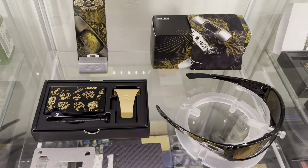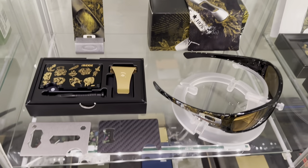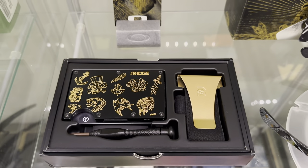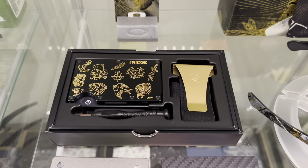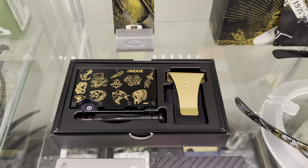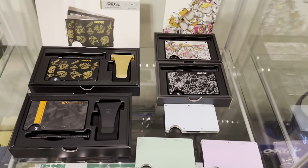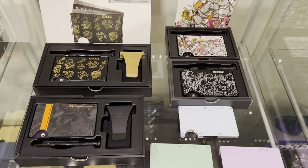Up here on the next shelf I also collect Oakley sunglasses. I thought this one went well with the collection. This one is a Marco Ceratelli — he's a tattoo artist who did a collaboration with Ridge. That's one I actually use.